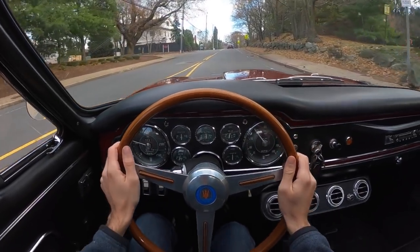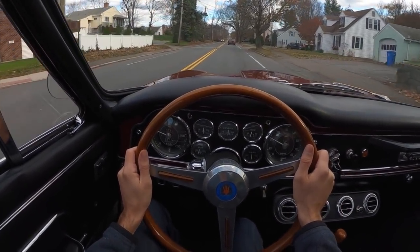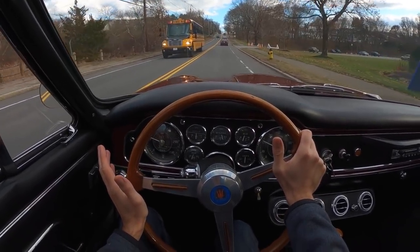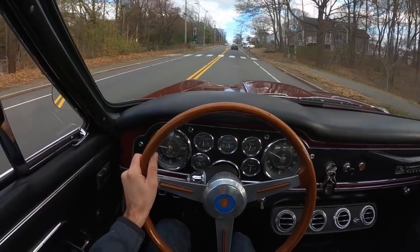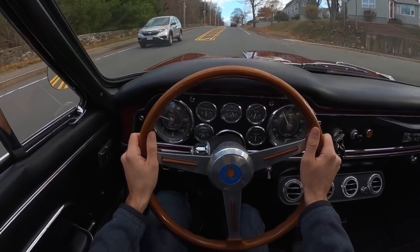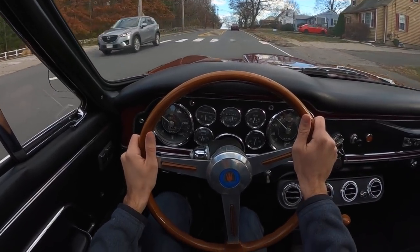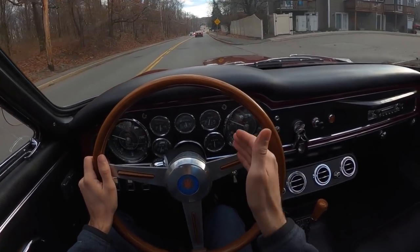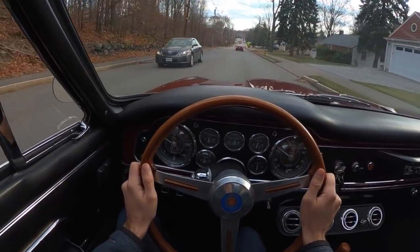It is a patient car. You don't rush shifts, you just let everything happen as it happens. But it also isn't slow — we've got 235 horsepower to play with. There's torque everywhere in this rev range, which is really nice. Even down low at like 2500 RPM you can start to lean on it and get what you want.